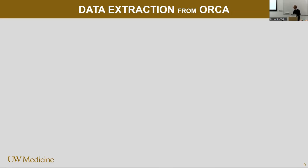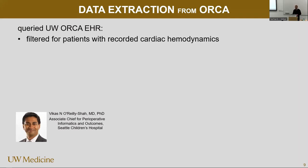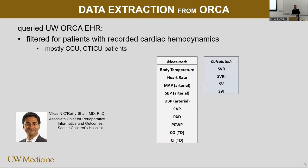I asked Neil Chatterjee, and he referred me to Vikas, who I knew from Stanford. He's at the children's hospital in charge of the bioinformatics, the ORCA and the EPIC database queries. So we filtered for patients who had not only vital signs, but some cardiac parameters recorded as well. It turned out we got mostly CCU and CTICU patients — critically ill patients, or more or less critically ill.